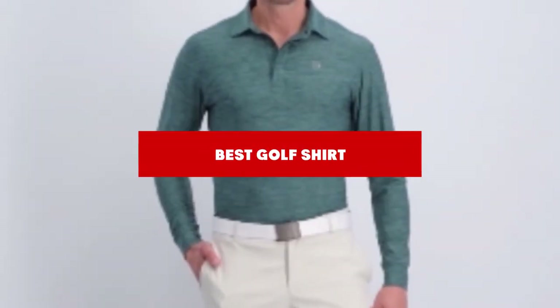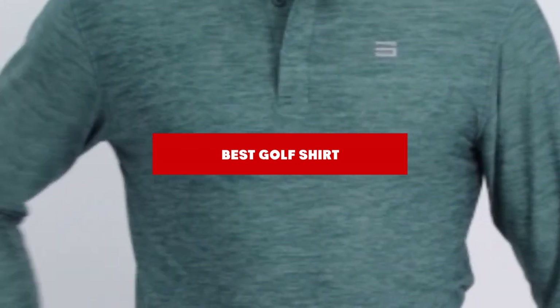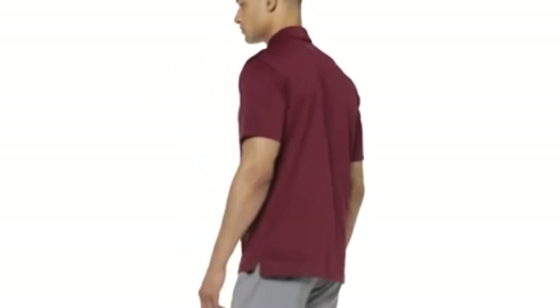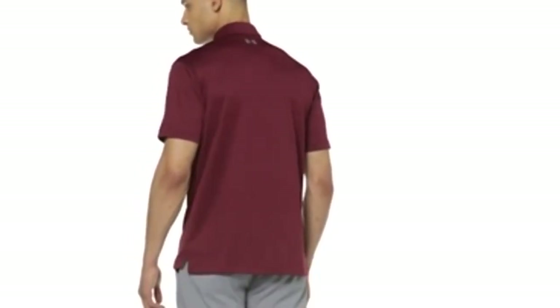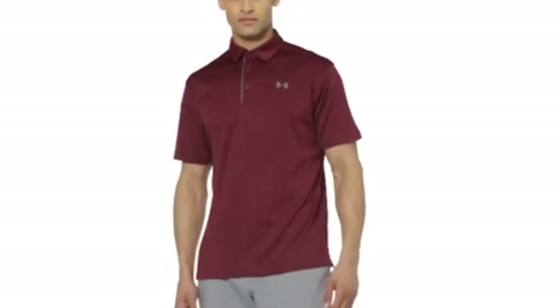If you're looking for the best golf shirt, here's a list you must see. We made this list based on our personal preference and sorted it based on their features, prices, quality, durability, and reputation of the manufacturers and customer feedback. Also, we've included options for every type of customer. So let's get started.